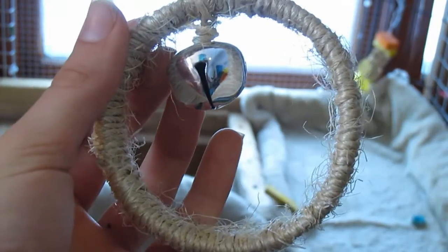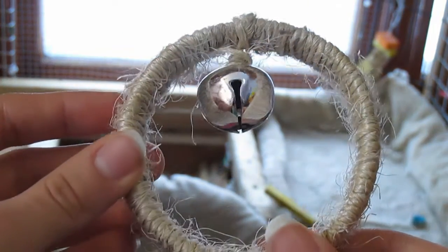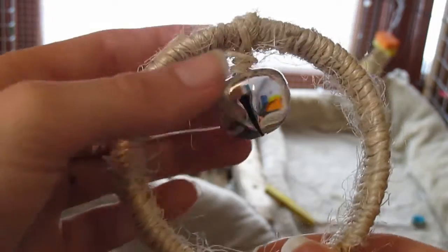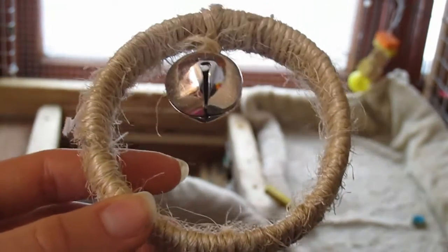The next toy I picked out is a homemade toy. So this is just a masking tape roll that I covered in sisal tape, after all the tape was gone. And then I just put a bell on it, and the rabbits absolutely adore this toy.